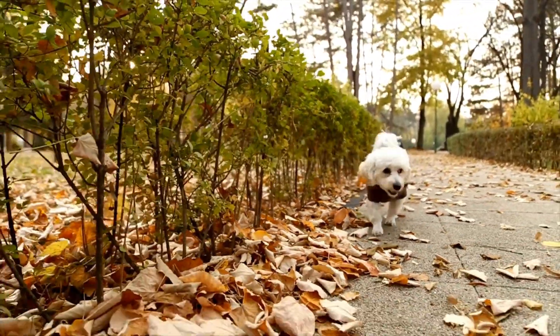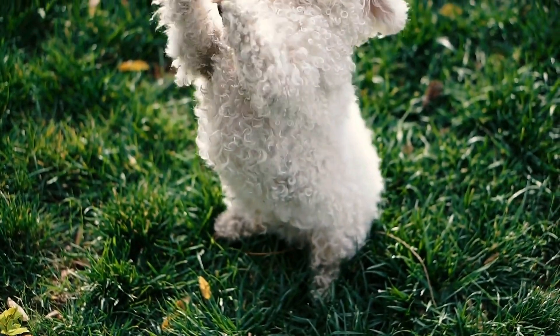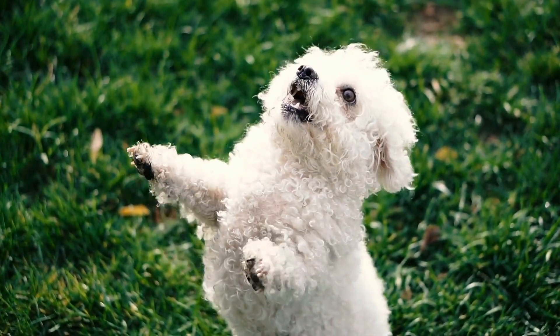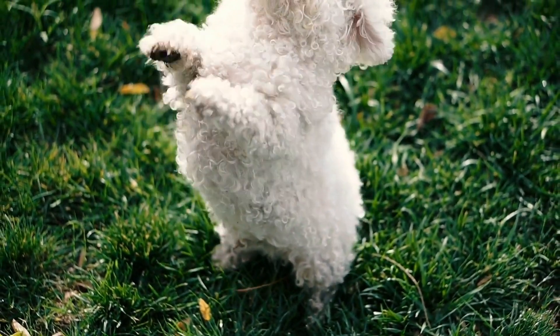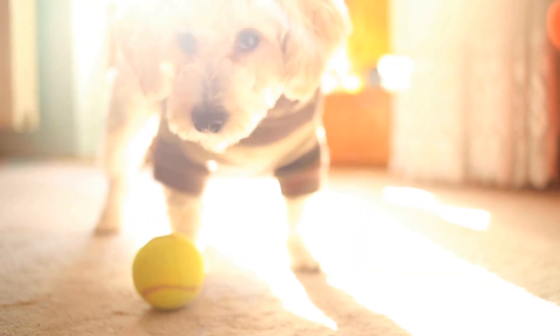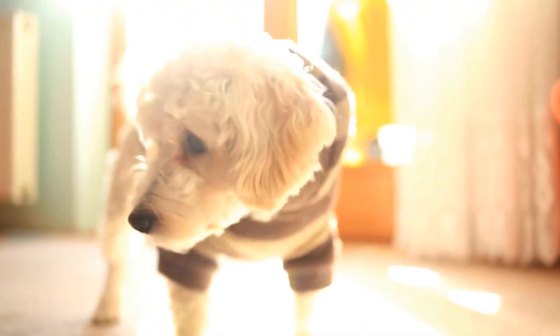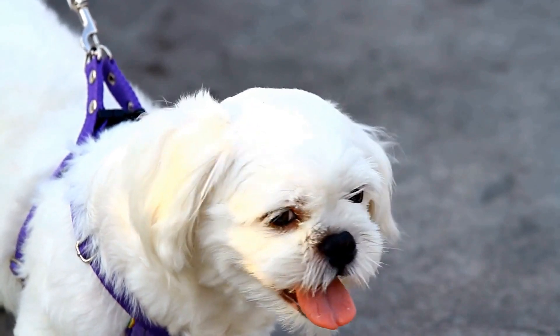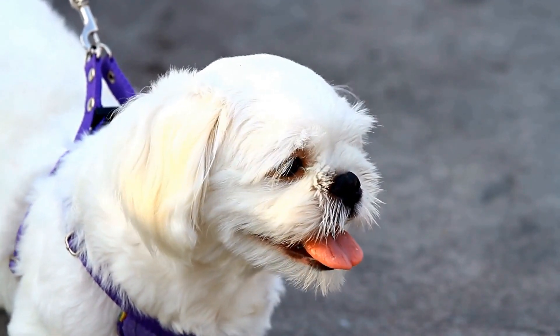To keep your poodle healthy and active, it is important to pay close attention to the food you give them. When it comes to poodle nutrition, there are several factors to keep in mind. The first is the age and size of your poodle. Puppies and young dogs have different nutritional needs than adult dogs, and a toy poodle will require a different diet than a standard poodle.